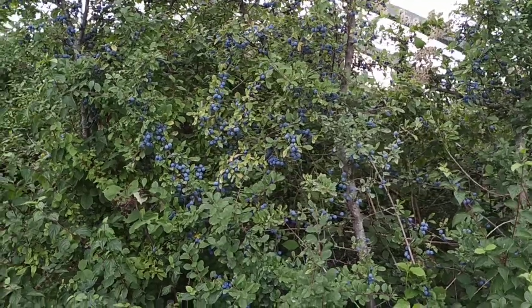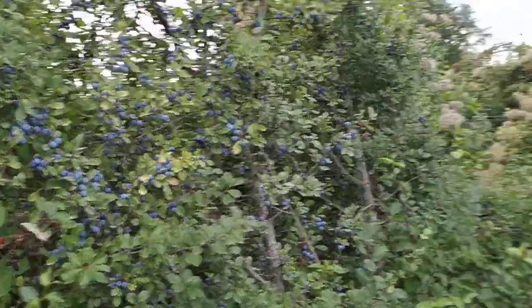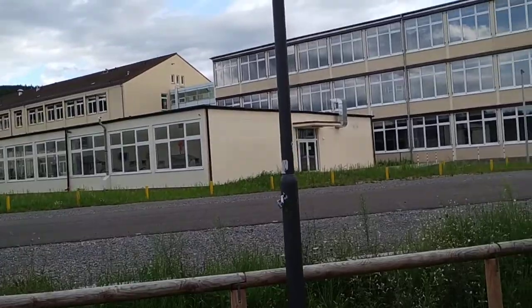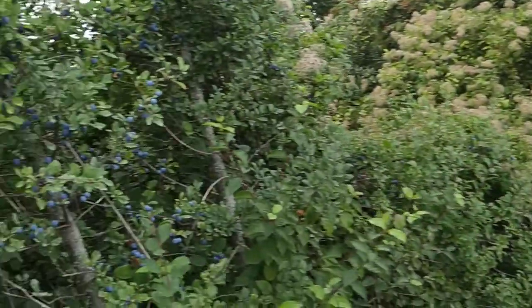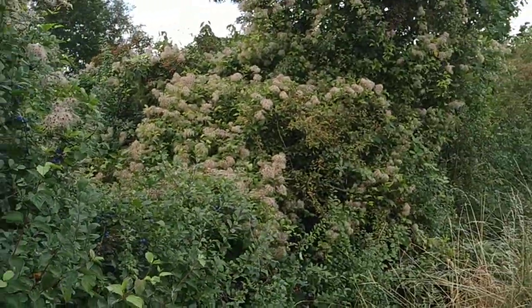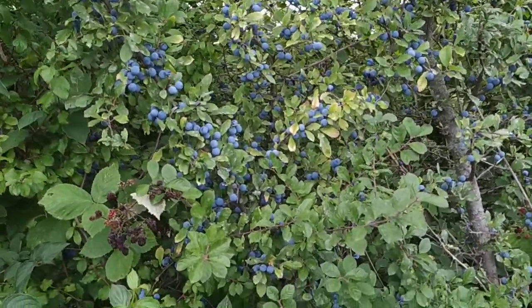Hi folks, this is All The Fruit. I'm in Mark Twain Village in Heidelberg, Germany. Behind me is the former headquarters for NATO in Europe. And here in front of me, much more interesting, is a hedge with lots of wild and feral fruit.